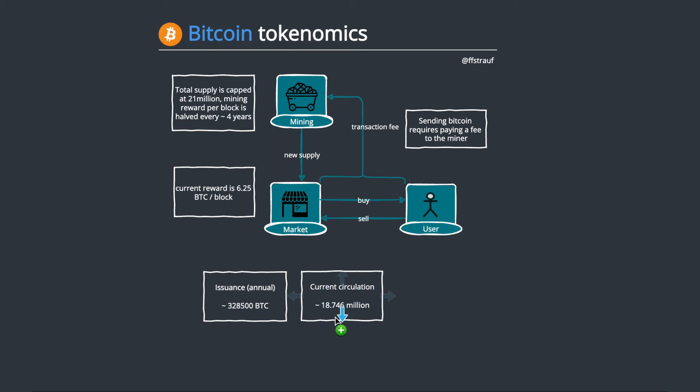Roughly 90% is in circulation — we're at about 18.7 million Bitcoin of the 21 million total. The annual issuance is currently roughly 320,000, which is easy to calculate: just take every 10 minutes in a year and add 6.25 Bitcoin to get the annual figure. This is the most simple and beautiful design, and I hope this helped you understand it.